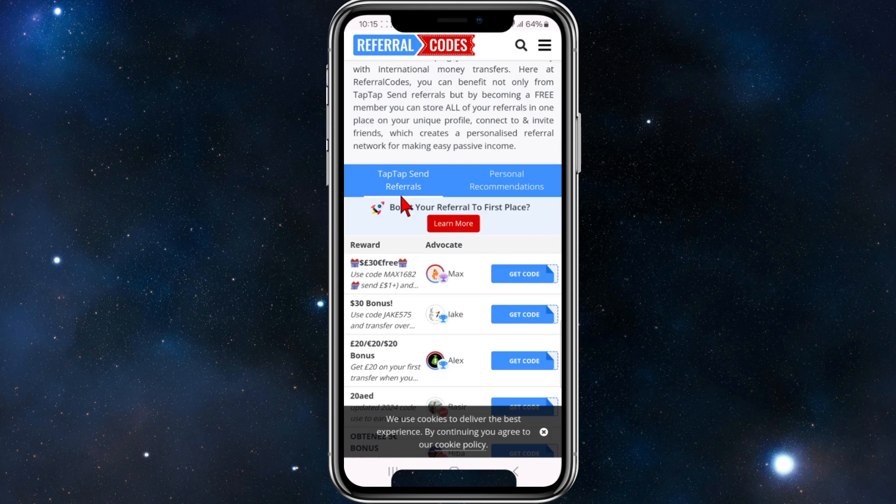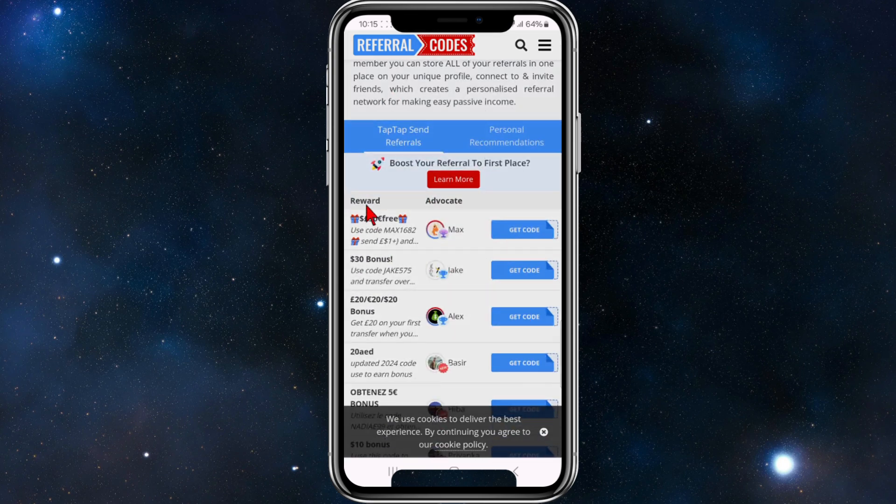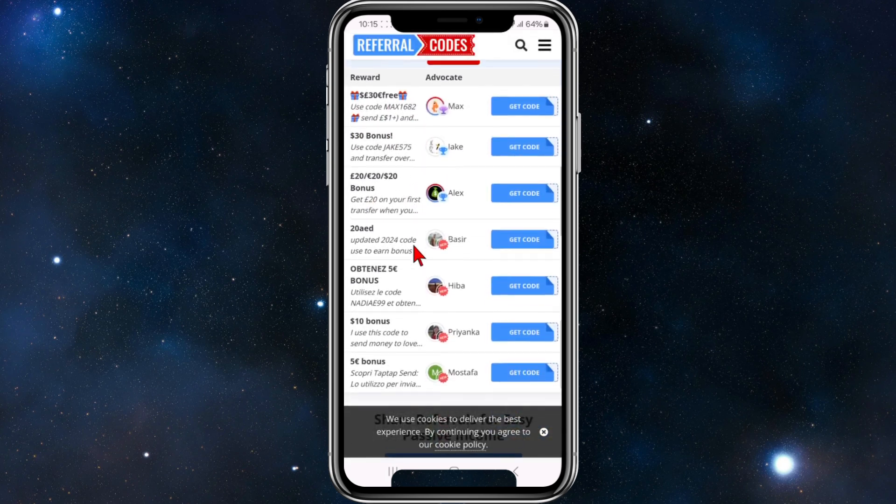If we scroll down on referralcodes.com, you can have a read and you can see here you've got Tap Tap Send referrals, which are essentially promo codes. You can see options like '30 pounds for free — use code such and such.'